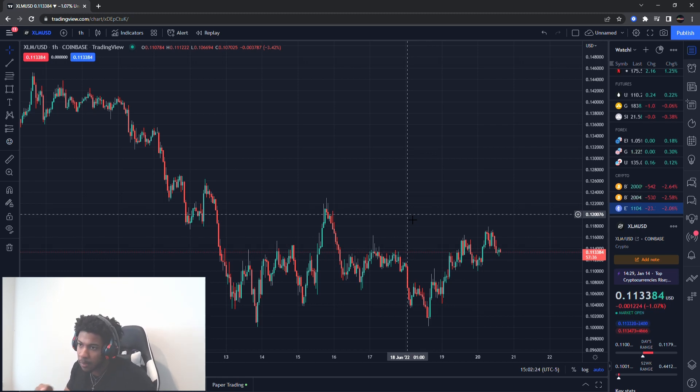Also make sure you watch the video before this one on Dogecoin — I posted a video on Dogecoin right before this one. Make sure you check it out; I give you guys key levels in that video.